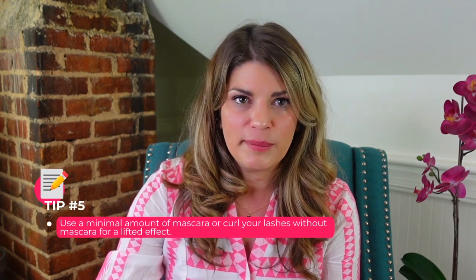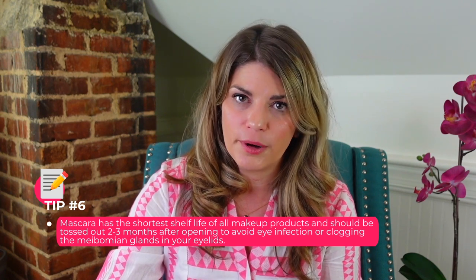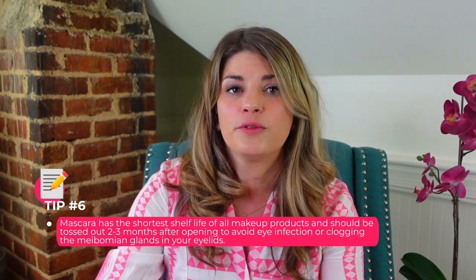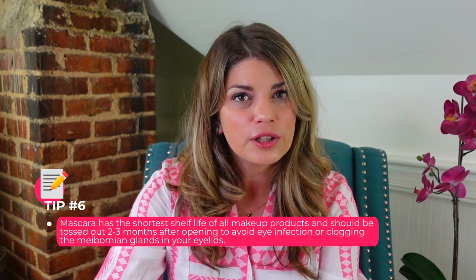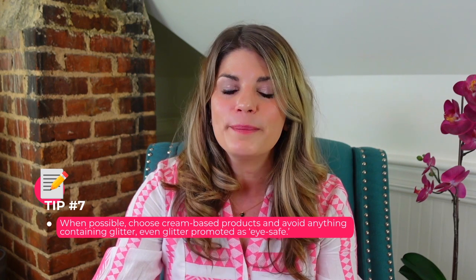Make sure to use a minimal amount of mascara, or curl your lashes without mascara for a lifted effect. Keep in mind that mascara has the shortest shelf life of all makeup products and should be tossed out every two to three months after opening to avoid eye infection or clogging your meibomian glands in your eyelids.